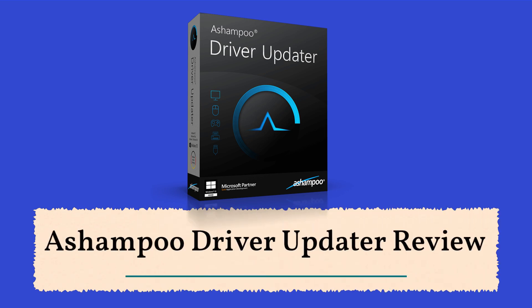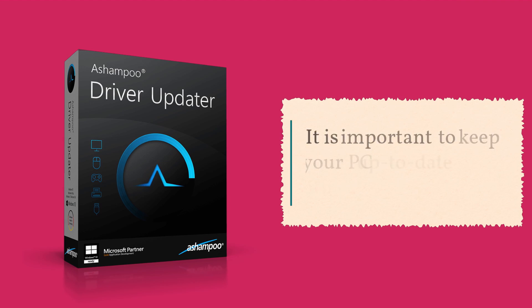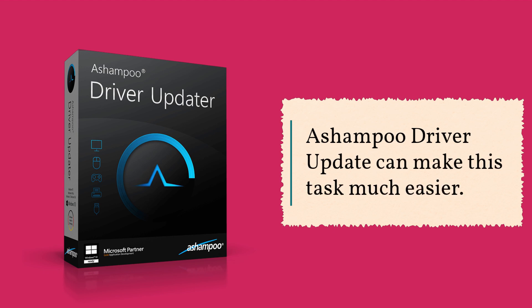Ashampoo Driver Updater Review. Ashampoo Driver Updater ensures that your PC is well-equipped with the most up-to-date hardware drivers. It is important to keep your PC up-to-date with the latest drivers, and Ashampoo Driver Updater can make this task much easier.